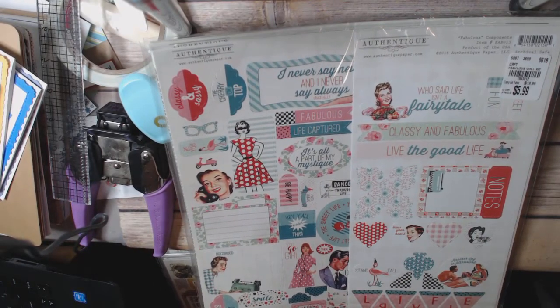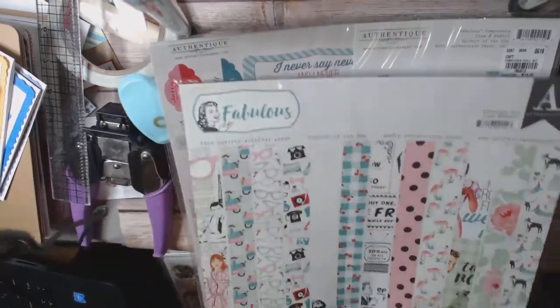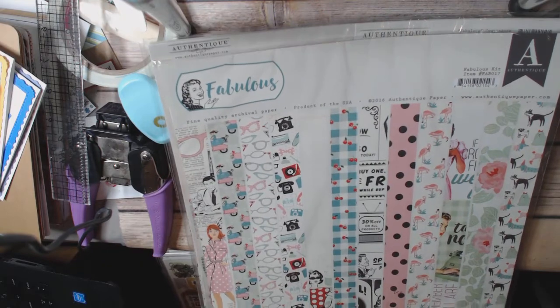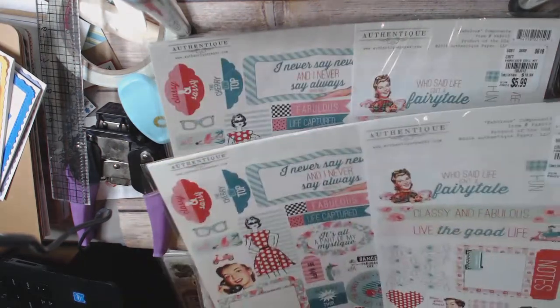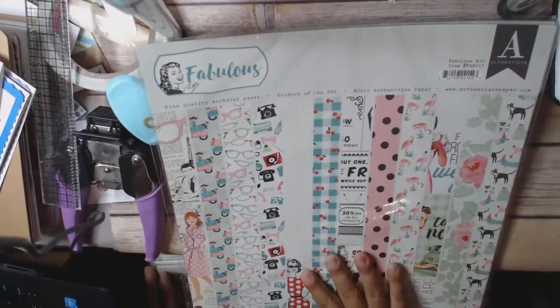Because the kit comes with the stickers and all the fabulous papers, and these papers are really incredibly cute. So I ended up getting three of them. I had a $10 off coupon, so I kind of splurged.